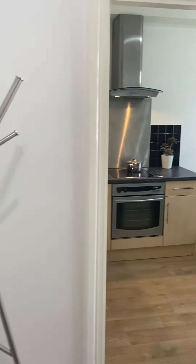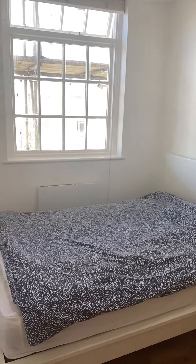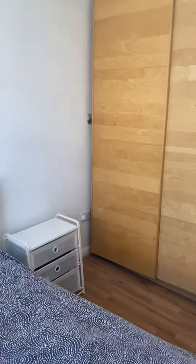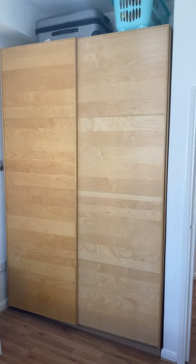Down the hallway we come to the double bedroom. The property can come furnished or unfurnished, whatever you would prefer. There's a double bed, a side table, and a big built-in wardrobe.